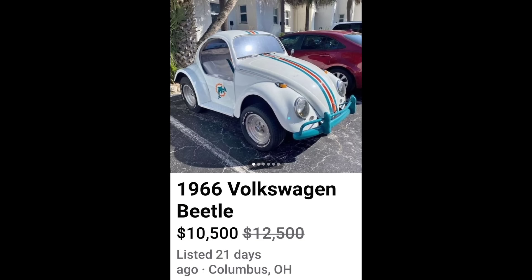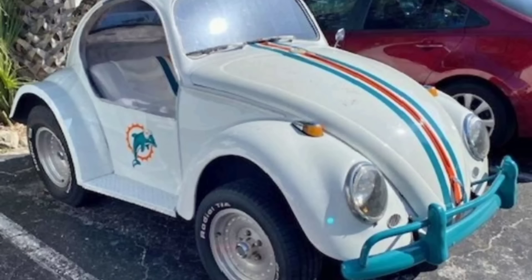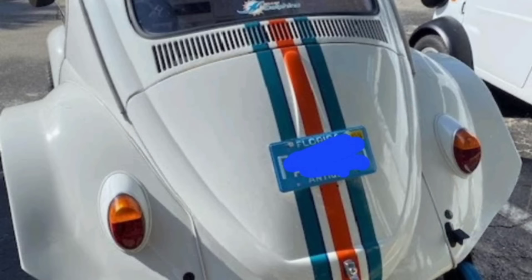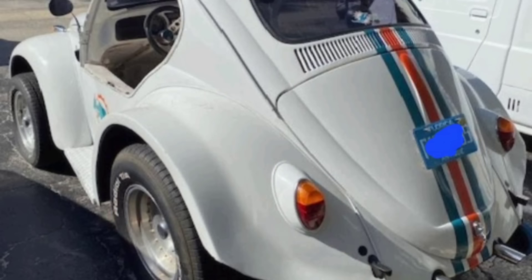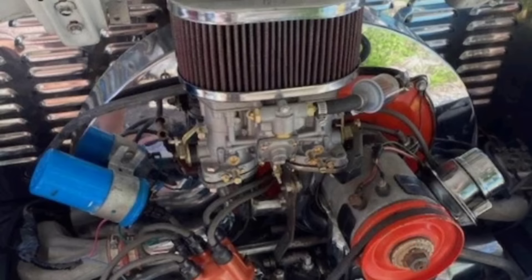Up next, 1966 Volkswagen for $10,500. Holy shortened Volkswagen hell — what the F do we got going on here? You shortened the Volkswagen. Aren't they short enough to begin with? But look, it's got wheelie bars on it. Could you imagine sitting at the stoplight — the light turns green and this little son of a bitch pops a wheelie and takes off? You're going to be sitting there questioning life. You're going to have to go seek professional help because you think you're seeing something that didn't happen.